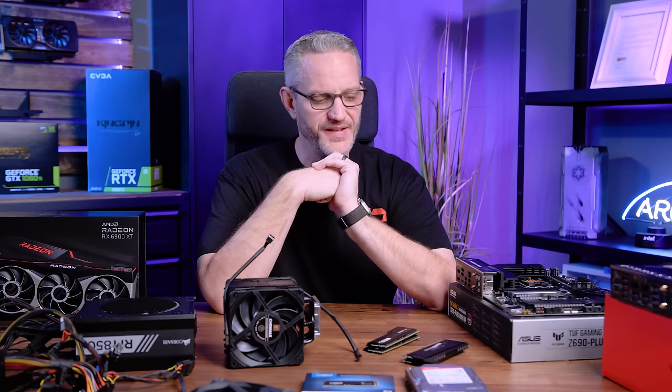Hey, what's going on guys, Jays2cents here. If you can't tell by this table of parts in front of me, today we're going to talk about some of the beginner mistakes people make. I know I've made this video before in the past, but with the new generation stuff out and a lot of people building their first computers, I figured it was time for a refresher to get some of the confusion out of the way so that you guys don't build your computer and then go, ah...